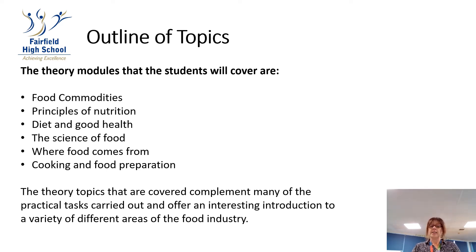The theory topics that are covered complement many of the practical tasks carried out and offer an interesting introduction to a variety of different areas of the food industry.